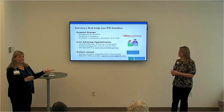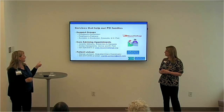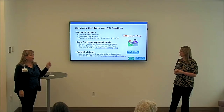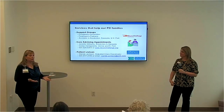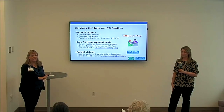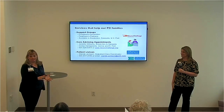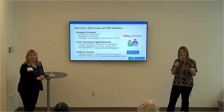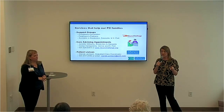Jennifer Williams is the care advisor for Neuro Challenge, and I'm Wanda Jackson, the outpatient care coordinator. Here is our contact information — please feel free to call us or email us if you have any questions or concerns. If your patient is coming into Sarasota Memorial and you want someone there with you, give me a call — I'm happy to make sure staff knows about your medication timing and any concerns. Our business cards are in your packets, and my cell phone number is on mine, so feel free to contact me directly.